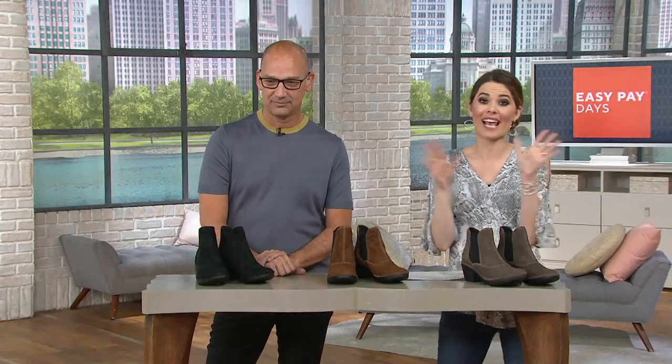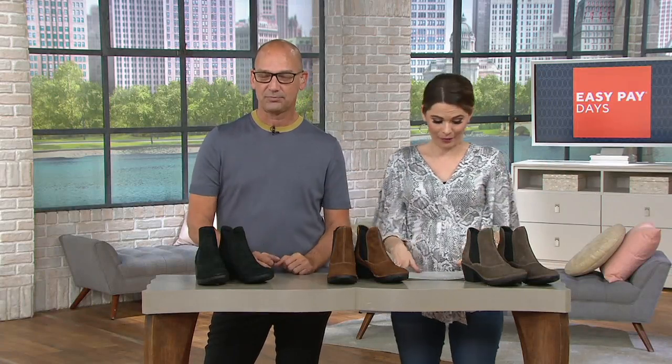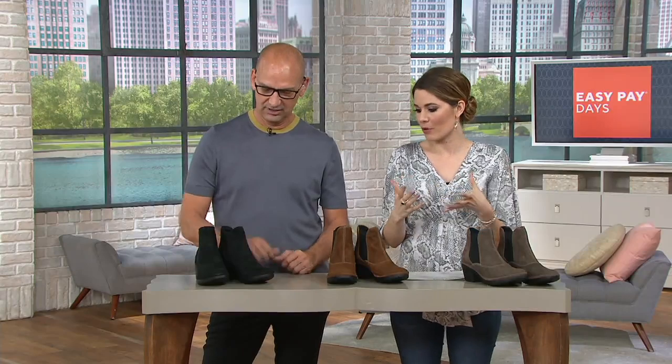The wide width is exclusive here to QVC, so you can't get it anywhere else — not even out at retail.